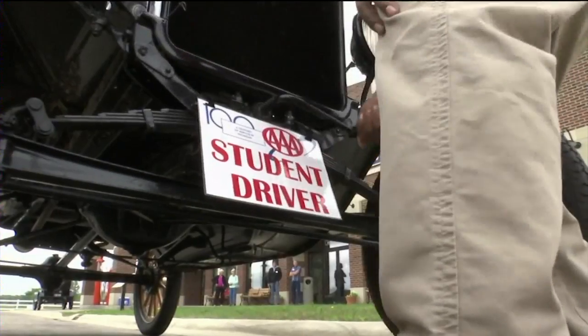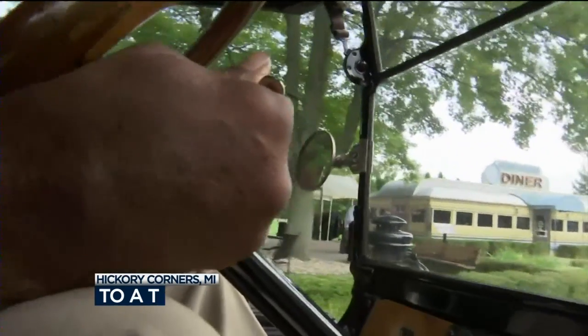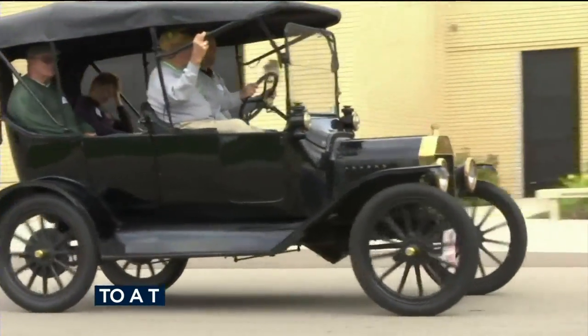A different kind of driving lesson is gaining traction in Michigan. More than 500 people have learned to drive Henry Ford's Model Ts at the Gilmore Car Museum near Kalamazoo this year. It doesn't start, run, or operate like the cars of today — and that's what makes the Model T so much fun to drive.